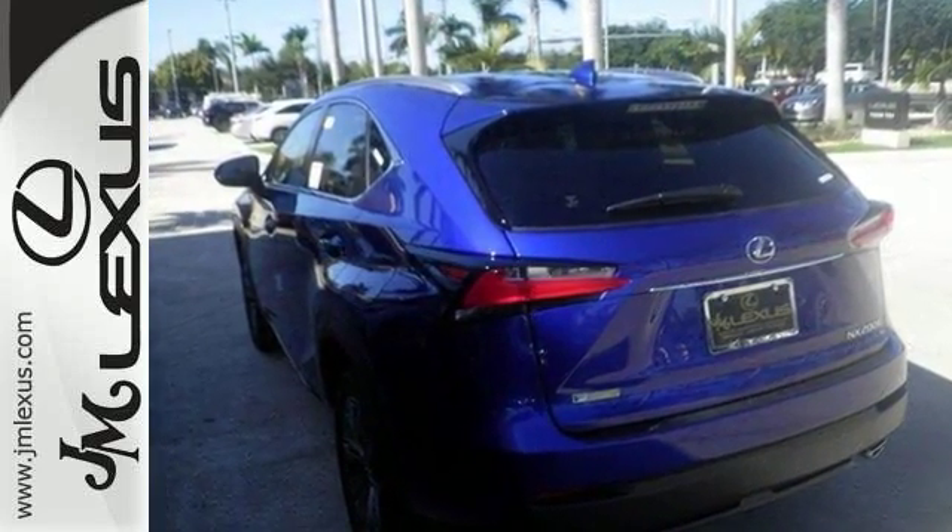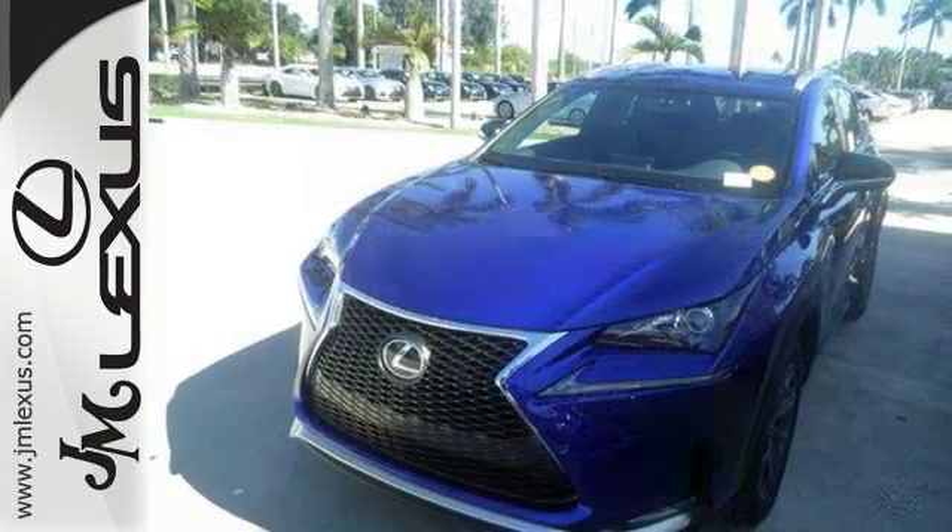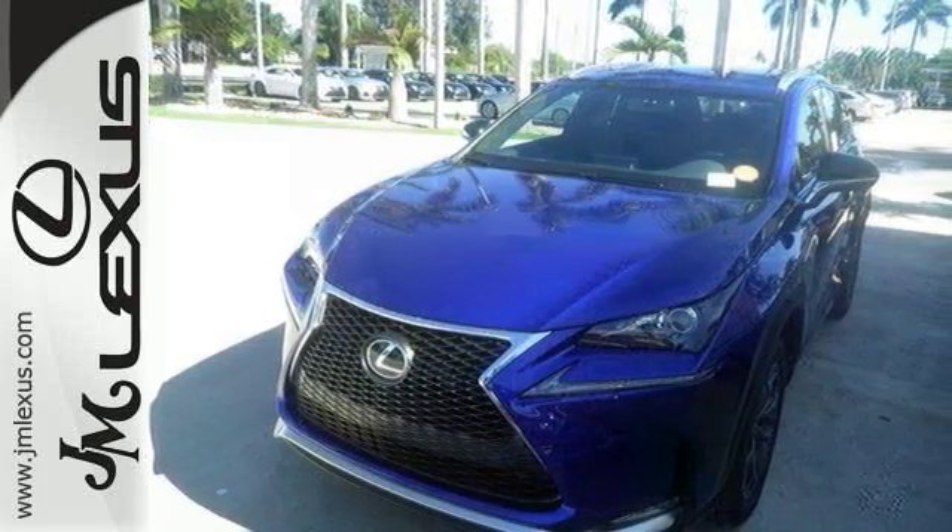With its unique styling and spacious interior, this NX200T is certain to fit your needs. Take this F-Sport model for a test drive today.